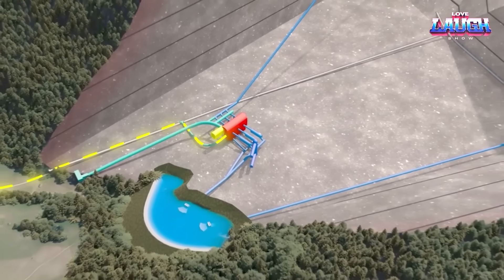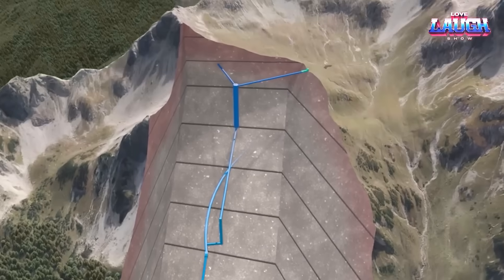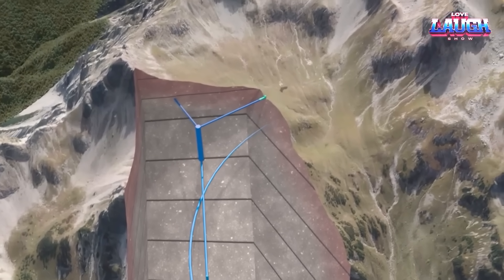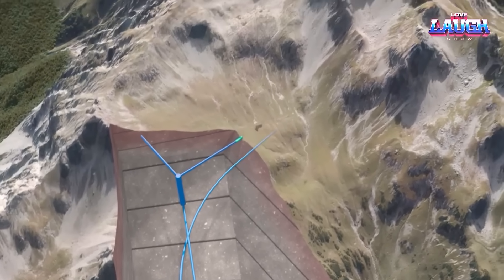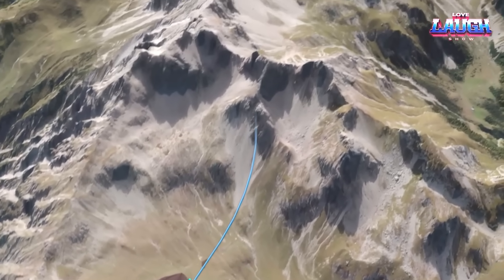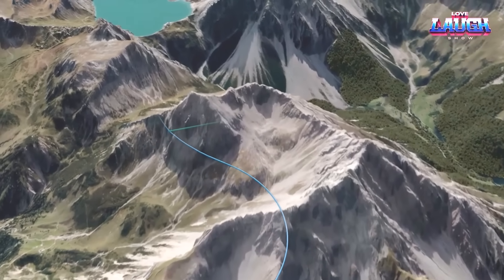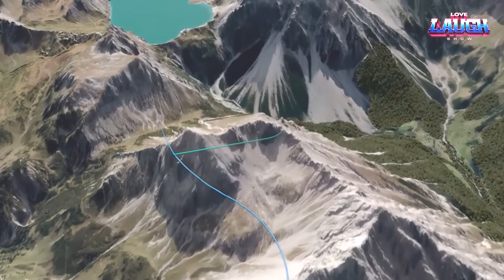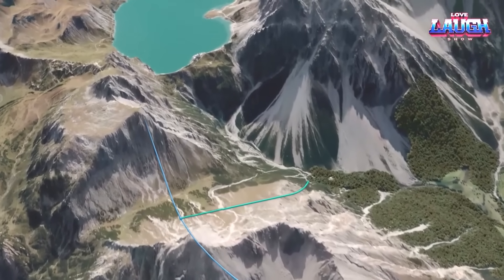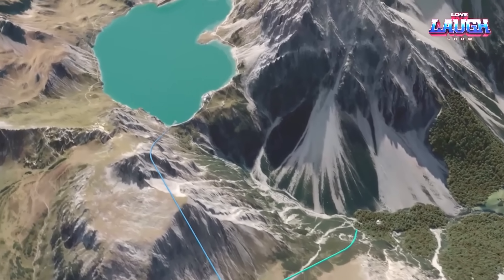Picture this: two reservoirs, one perched at a staggering 1,800 meters, the other at 800. Four turbines, a 1,000 megawatt capacity, all tucked neatly inside a mountain. This is a 2.2 billion euro project creating jobs, promoting sustainability, and set to power a million homes. Scheduled to be completed in 2037, Lunar Sea Work 2 is a testament to Austria's commitment to a sustainable future.